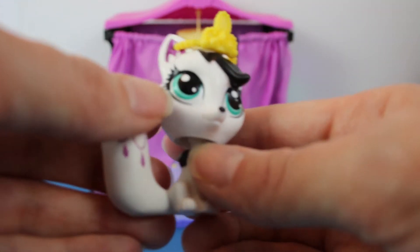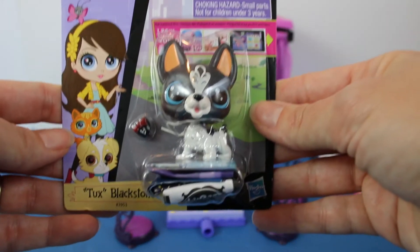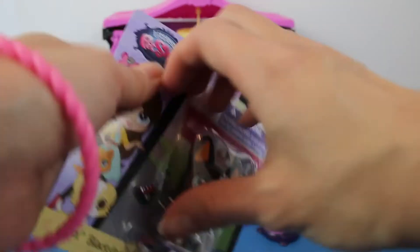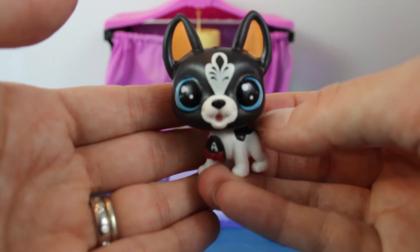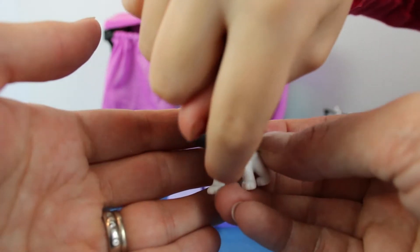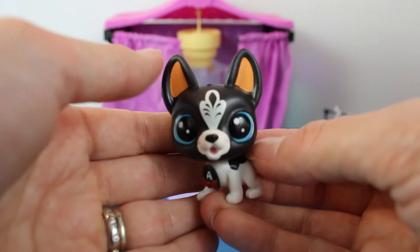I love the golden tiara. She has beautiful turquoise eyes — so pretty. Next up, Tux Blackstone. Welcome to Tux Blackstone! I love the little tuxedo. I love the design on his forehead.